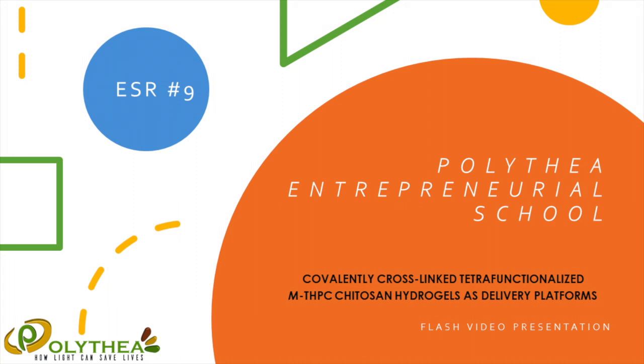Hello, my name is Piotr Gerlich and I'm one of the early stage researchers involved in the Polythea project. I am very happy to give you a short overview of my PhD titled Covalently Cross-Linked Tetrafunctionalized MTHVC Chitosan Hydrogels as Drug Delivery Platforms.